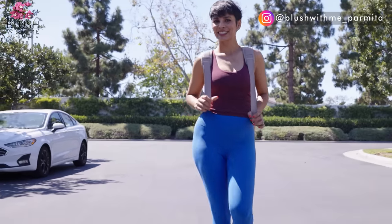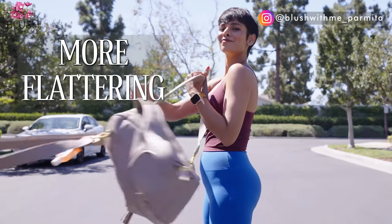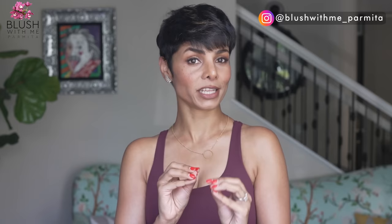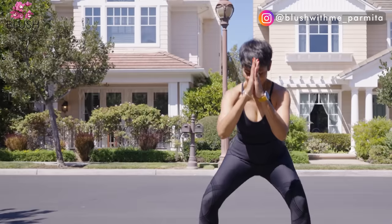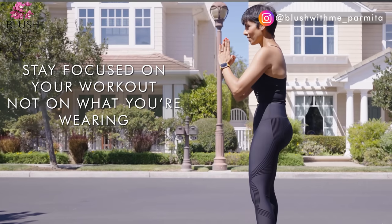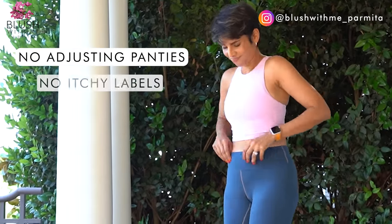After a few wears, you start to understand how some leggings are more comfortable, more flattering, or designed to stay in place. I believe leggings should be chosen based on how you want to feel during and after your workout. You should be able to stay focused on what you're doing, not on what you're wearing — no adjusting panties, no itchy labels.